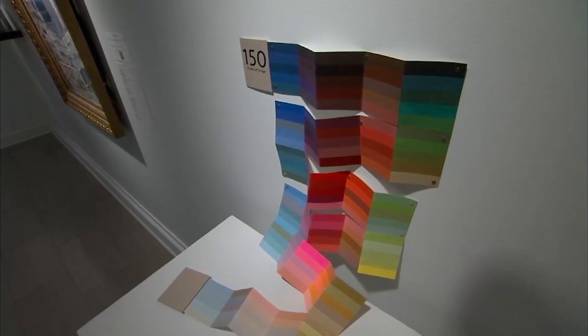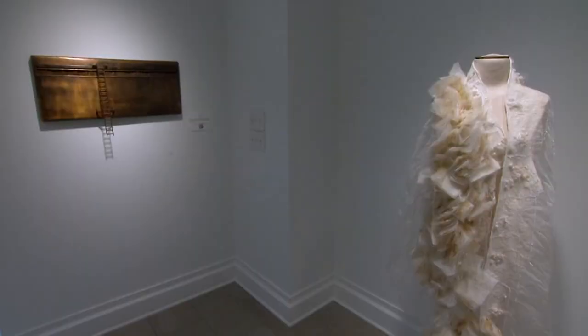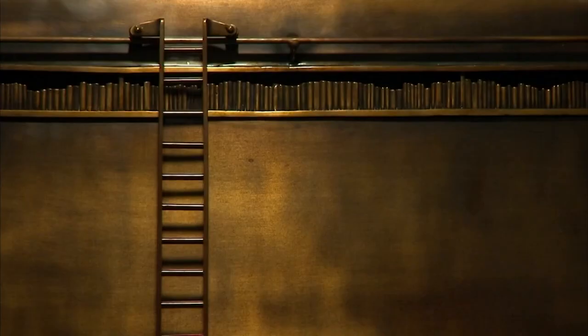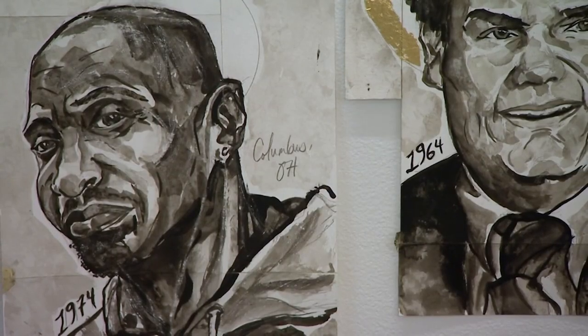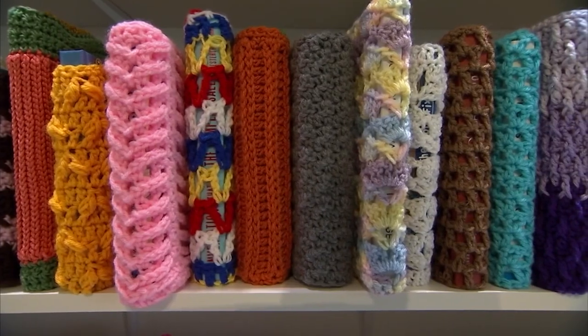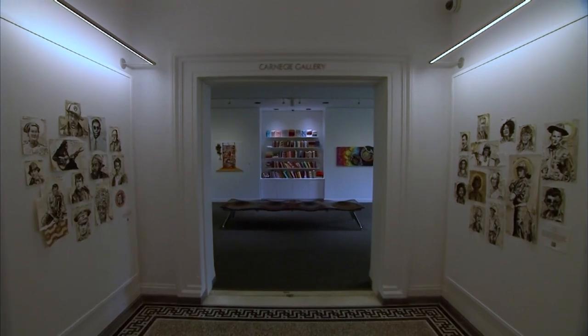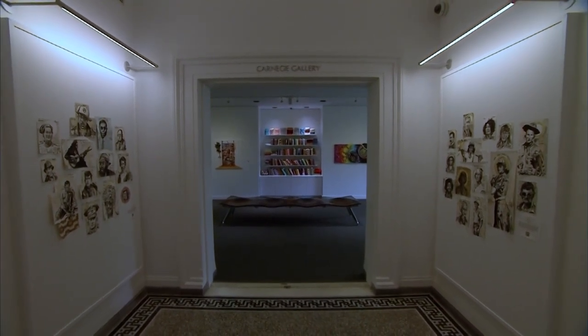When the Friends of the Library came to me with the challenge of how we in the gallery would celebrate 150, I was really excited to work with Columbus-based artists to translate what public libraries mean to them, as well as translate what the number 150 can look like visually. Does 150 look like 150 books? Does 150 mean 150 brush strokes? So it was really up to the artists how they wanted to translate that.